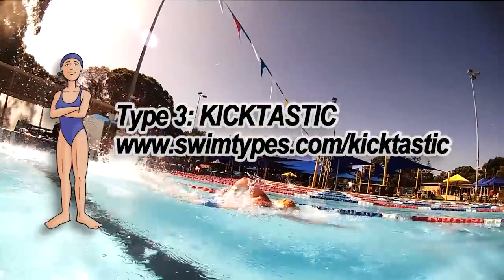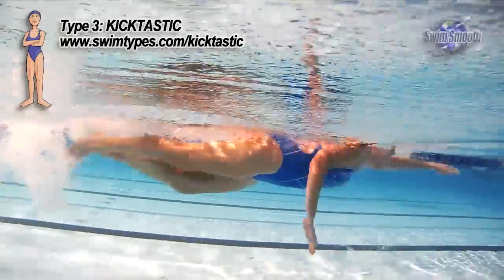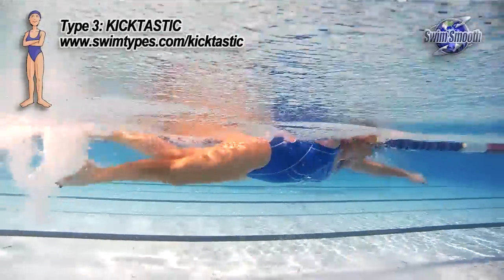Welcome to our Kicktastic swim type. The Kicktastic is number three of our six swim types. You can find out a bit more about the system at swimtypes.com.